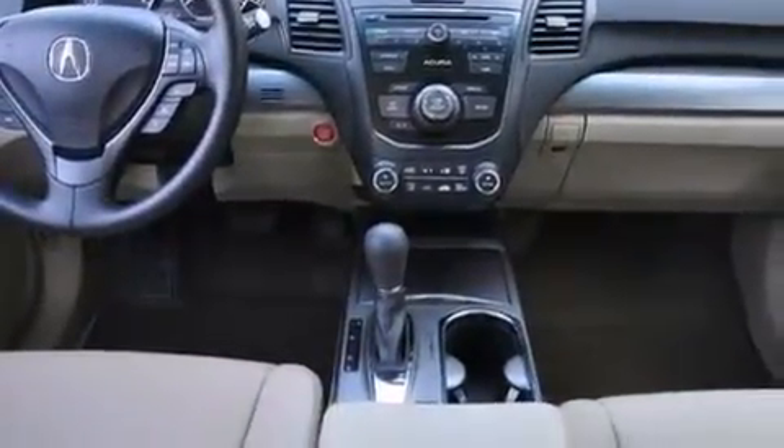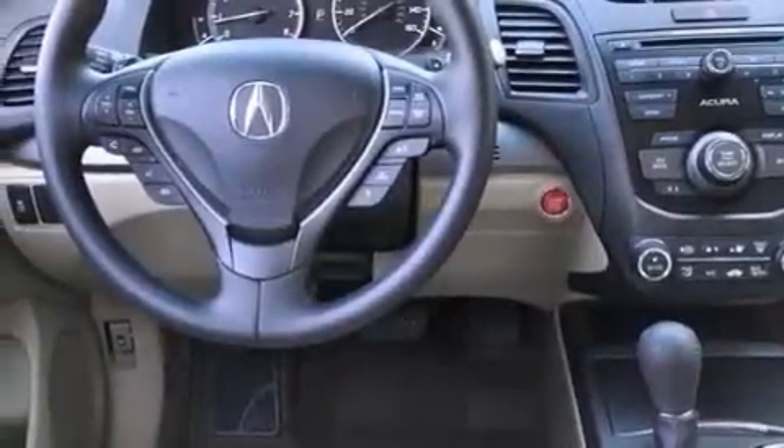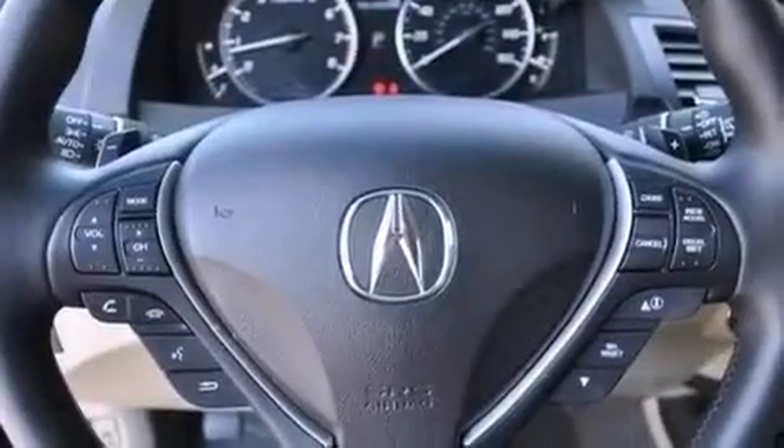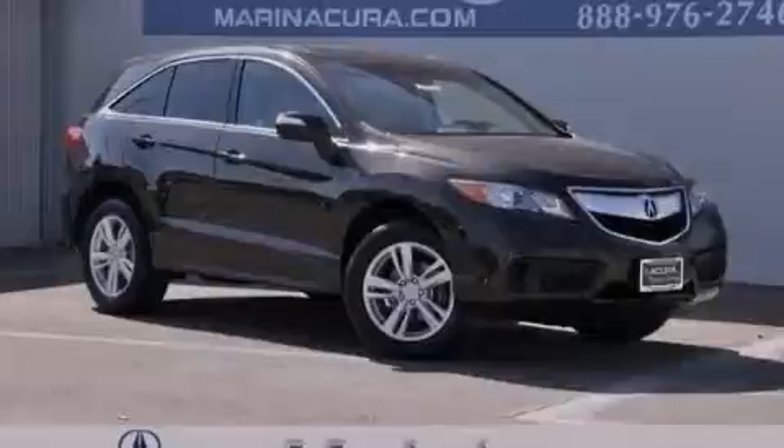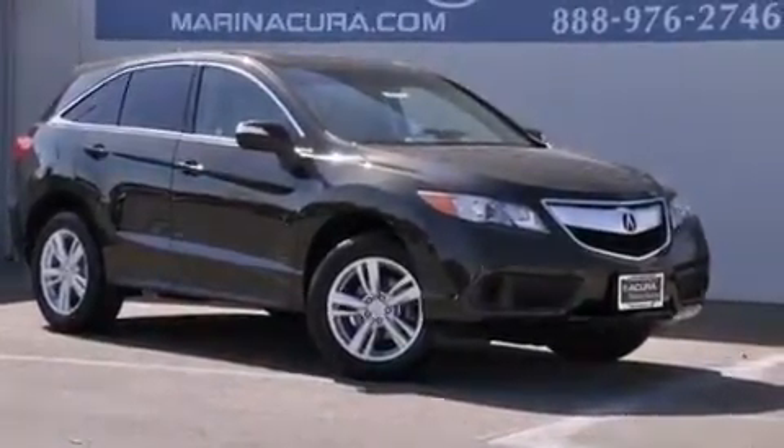The following features are also included: memory settings for the seat's positions so you can recall your favorite alignments with the push of one button, a heated driver's seat, cruise control, seven intelligently positioned speakers, leather seats, 12-volt power outlets, and front and rear floor mats.